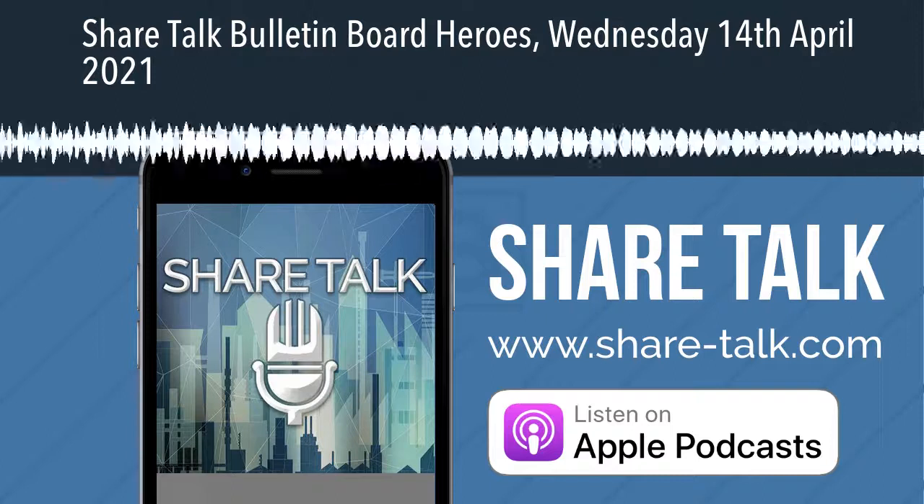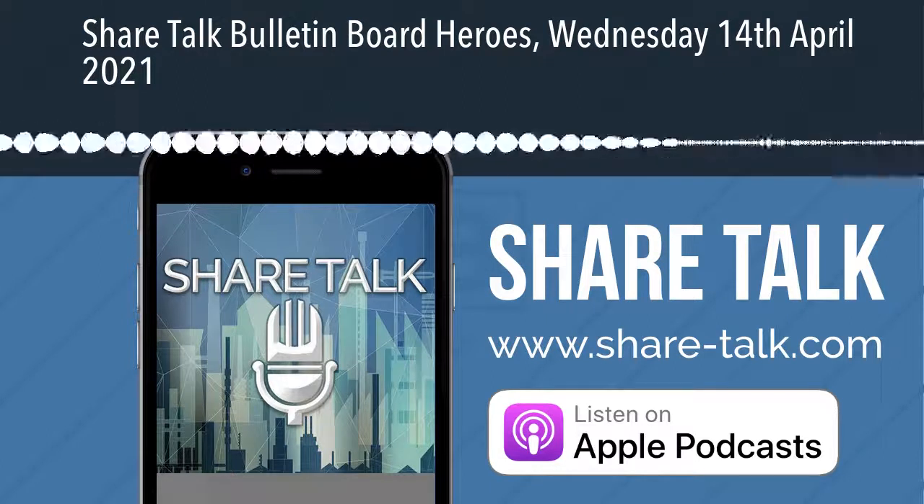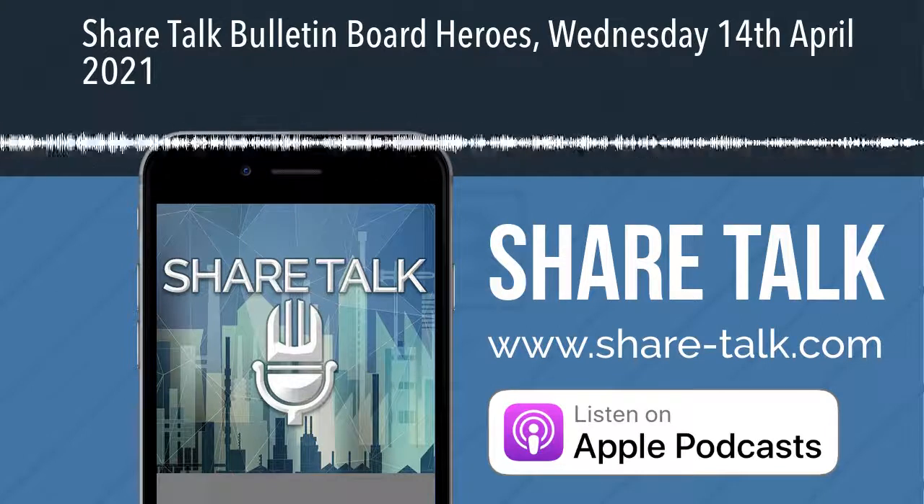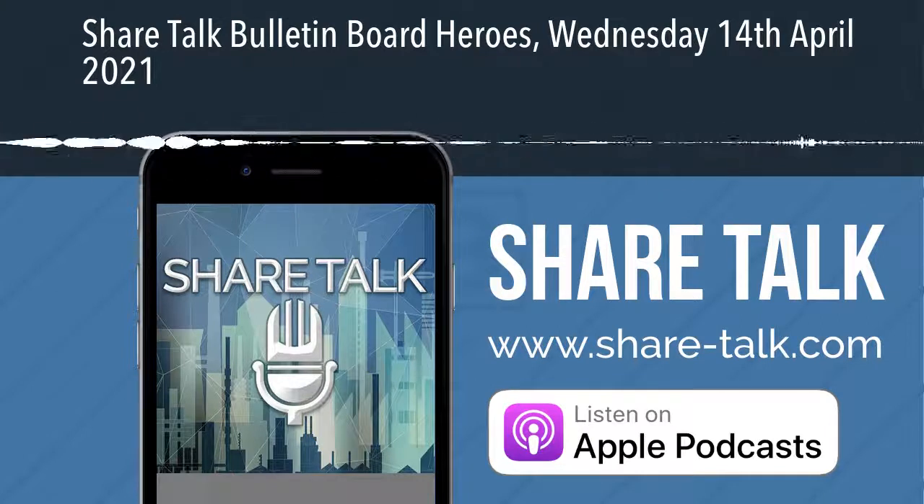Welcome to ShareTalk, the only podcast where investors come first. This is Zach Mayer with the Bulletin Board Heroes here on ShareTalk for Wednesday the 14th of April.